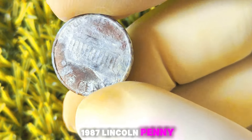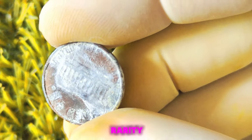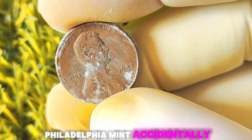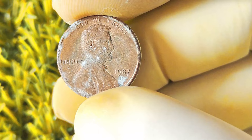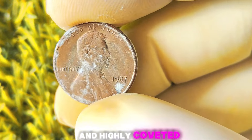Why is the 1987 Lincoln penny without a mint mark so sought after? Well, it all comes down to rarity. In 1987, the Philadelphia Mint accidentally omitted the P mint mark on a small number of Lincoln pennies. As a result, these error coins are now extremely rare and highly coveted by collectors.